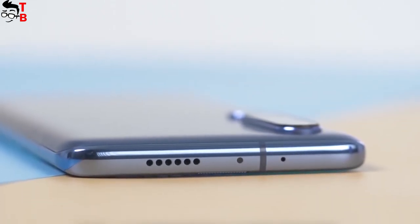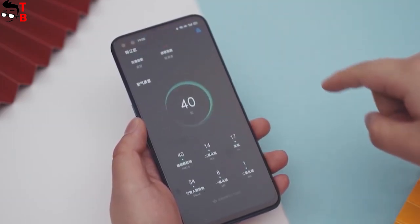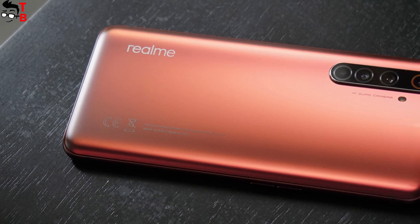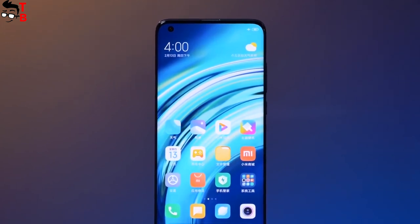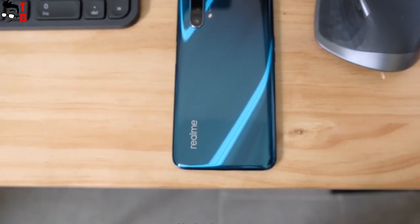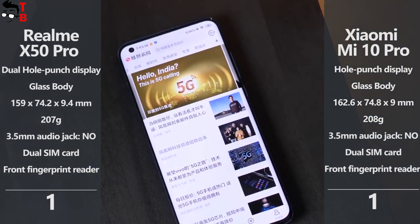By the way, the smartphones don't have a 3.5mm audio jack or a microSD slot. However, the main difference between Realme X50 Pro and Xiaomi Mi 10 Pro is the size — the Realme phone has a much smaller display, so it is more compact than Xiaomi Mi 10 Pro. The weight is about the same at 208 grams. To be honest, I cannot tell you which smartphone I like more because they are very similar. I will give them one point each.